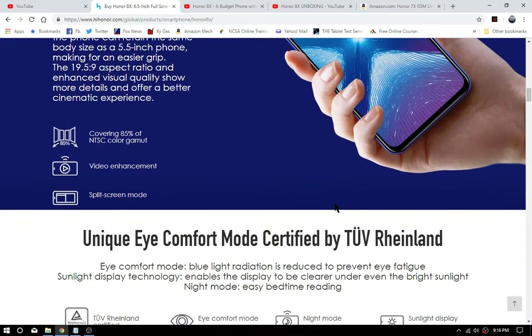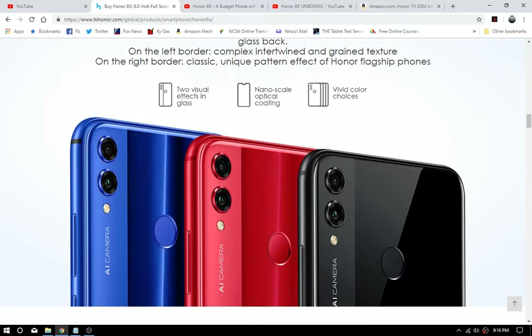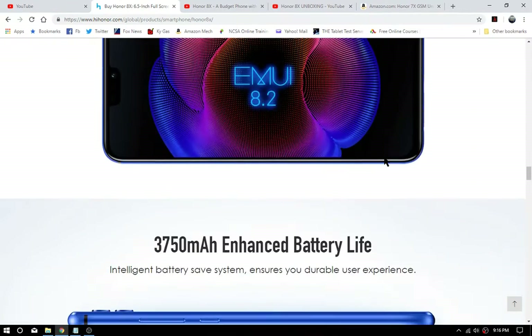It has a 3,750 milliamp battery, a full HD display with a 19.5:9 aspect ratio — really thin, nice phone. It does have NFC and a fingerprint reader among other features. The bottom line is it looks good and it's a solid phone as far as we can tell from the specs.